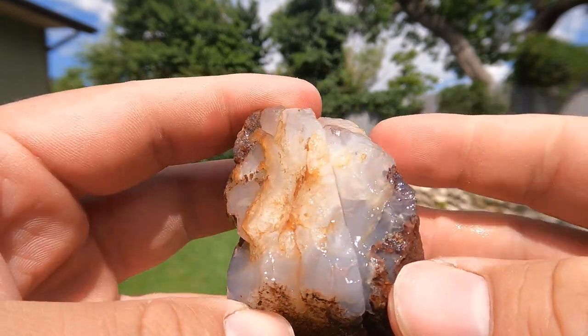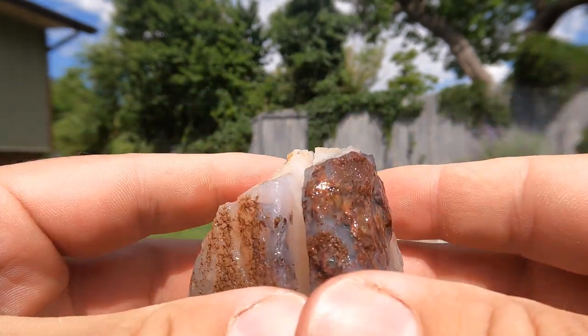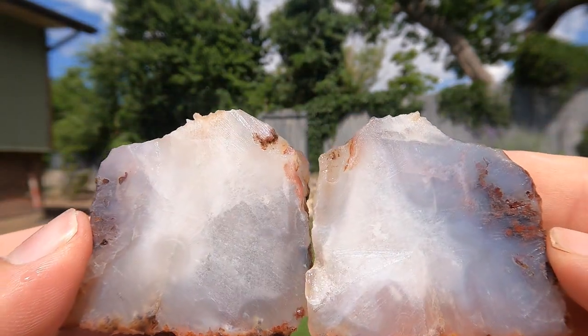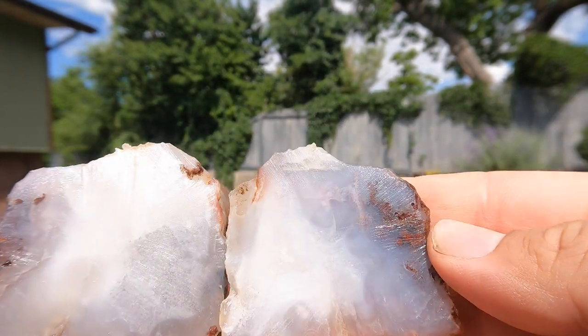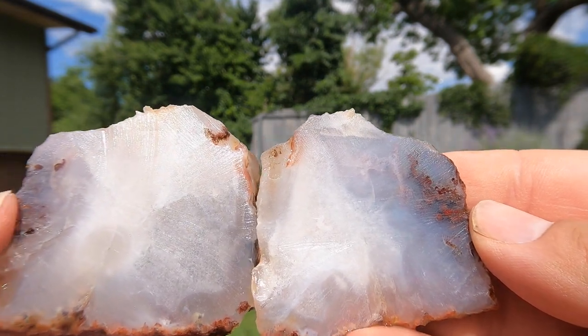Next up, an agate that I found down near the town of Enterprise, Utah. Okay. Hey, that red — if you could get some of that red in the back, that could look pretty nice.